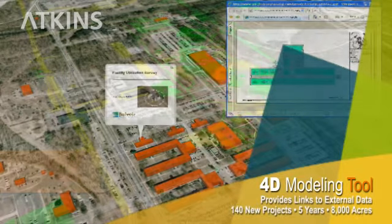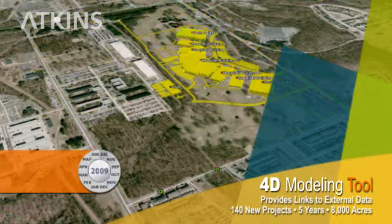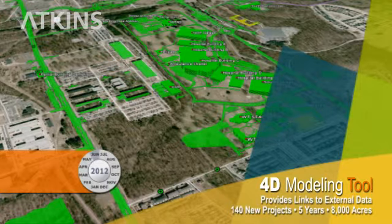The model also includes a time slider, which allows the user to view construction sequencing and activities within desired time frames. Project managers can stream the most current construction dates from the field directly into the 4D model to view past, present, and future planned progress.